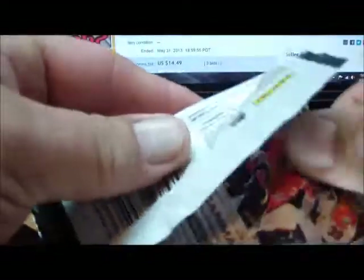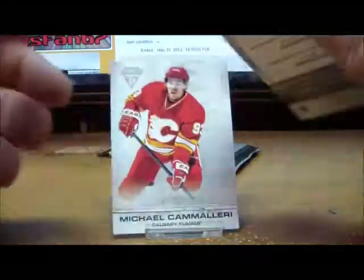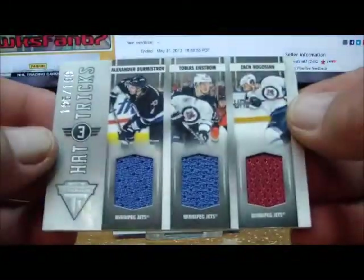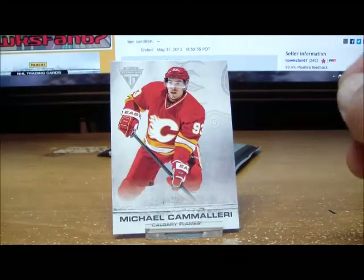Pack number four: base, spacer, and we got a Hat Tricks card — 195 of 199 — for the Winnipeg Jets: Byfuglien, Enstrom, and Bogosian. That goes out to hlou04, Mr. Howard Lou. And a base card.